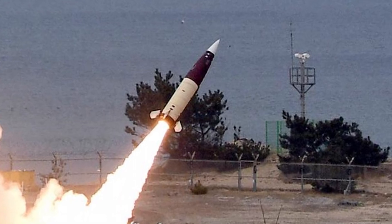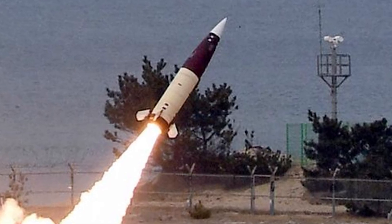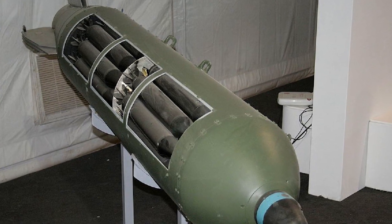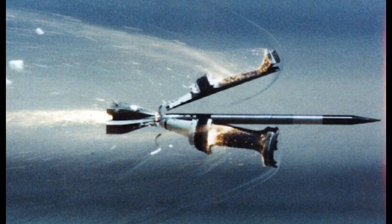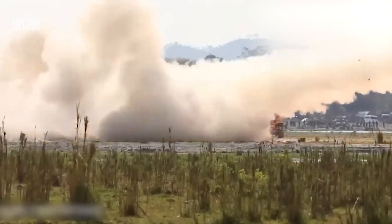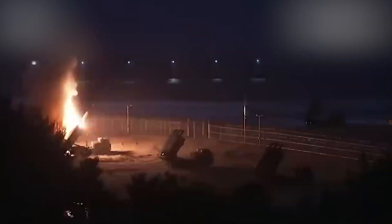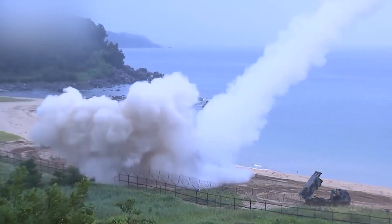ATICMS can carry multiple types of warheads depending on the mission. Cluster warheads can be used to attack enemy vehicle clusters, camps, radars, and other targets over a significant area. Sub-caliber warheads can be used to defeat armored vehicles, bunkers, and other fortified targets. High-explosive warheads are commonly used to engage buildings, command centers, airfields, and other tactical and strategic targets. Shaped-charge warheads can be used to defeat armored targets such as tanks and other armored vehicles.